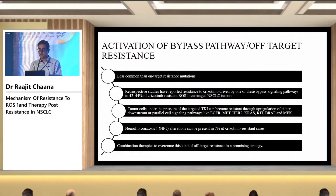Activation of bypass pathways is a less common mechanism, but retrospective studies have shown it accounts for around 42 to 44% of crizotinib-resistant ROS1-rearranged non-small cell lung cancer. The bypass pathways include EGFR, MET, HER2, KRAS, BRAF, MEK, KIT, and NF1.